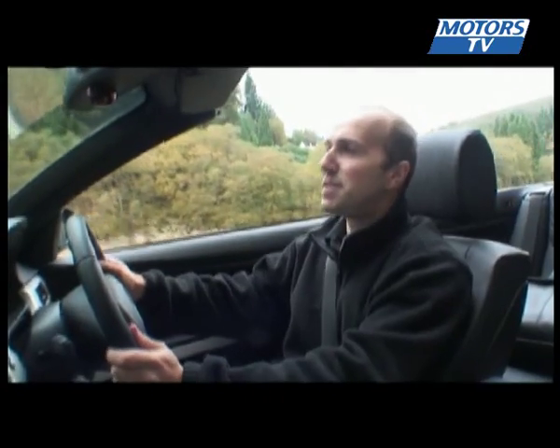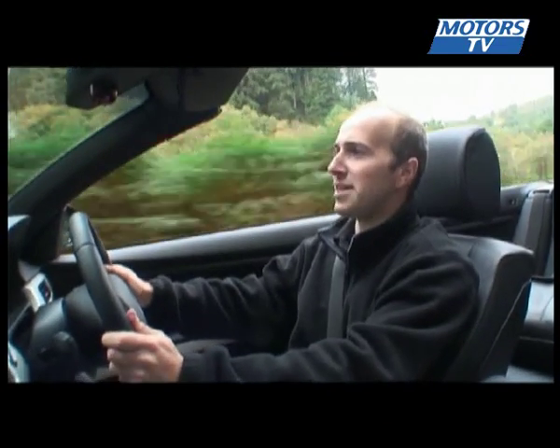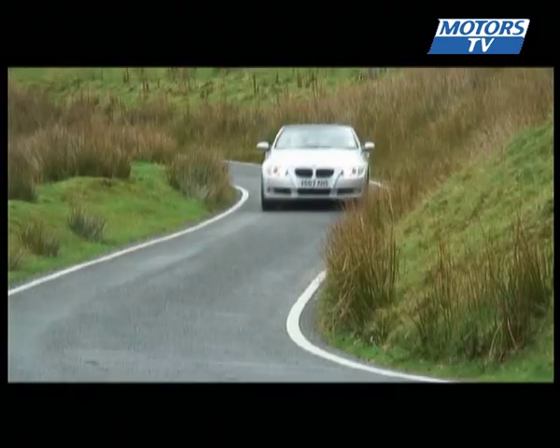The steering is very precise and communicates the feel of the road very well. It's rear-wheel drive and the turning circle is quite a bit less than you may expect, which means the car handles and turns very well.